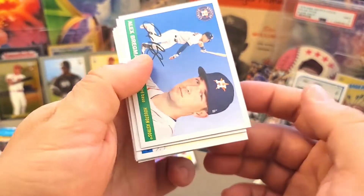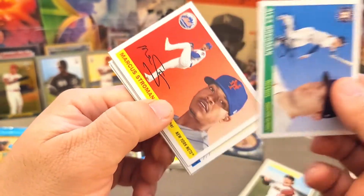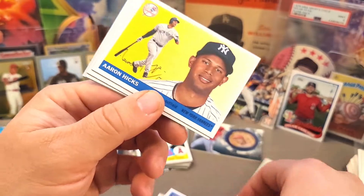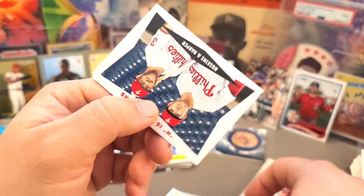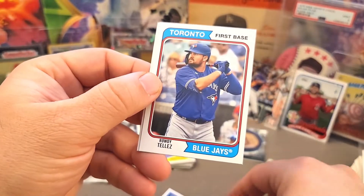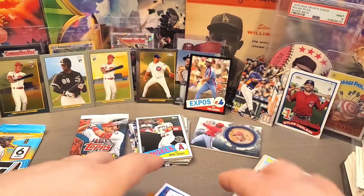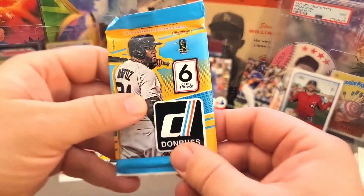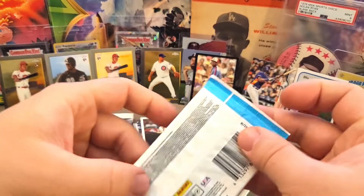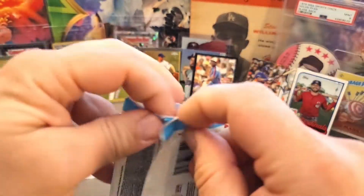Now the 2020 Archives — I've opened some of this on the channel too. You get the cool 1955 Topps design on some of these. Strayman, Bregman, Hicks — gotta appreciate the throwback. Telles and Crawford — kind of a weak pack, not much going on there. Now for 2016 Donruss — I'm not really sure who I should be looking for, we'll just see who we find.